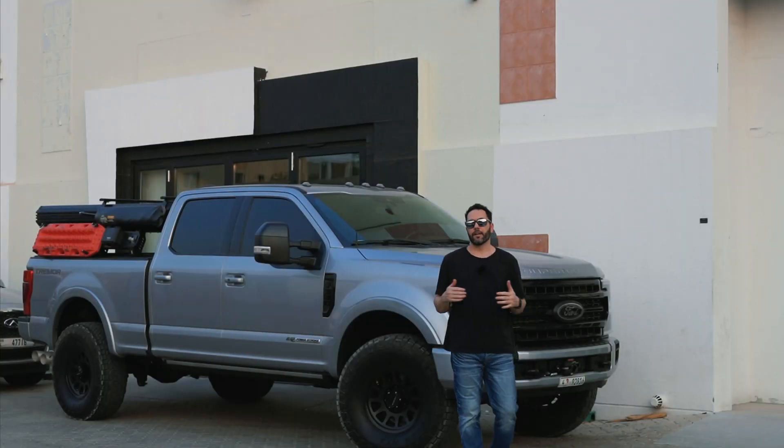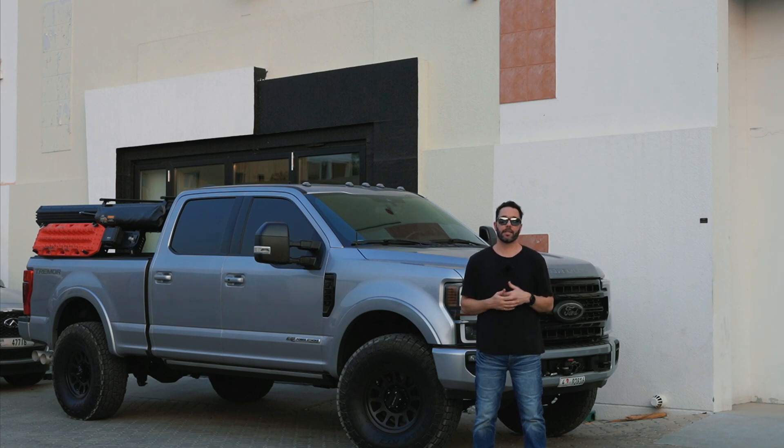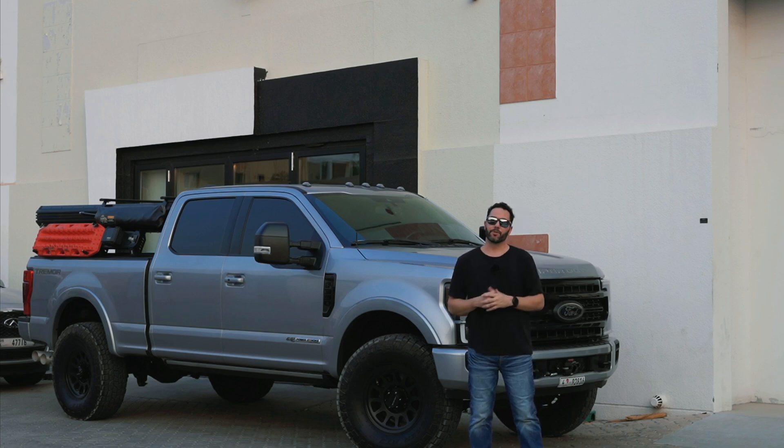Full disclosure, Valo Designs is not sponsoring this video in any way, shape, or form. They have not provided me any sort of a discount in exchange for this content. They've simply been kind enough to allow me behind the scenes to shoot the full process from start to finish, and to share that with those of you that might be interested in doing a similar build of your own. So let's jump right into it because I'm super excited to get this one-of-a-kind build started.